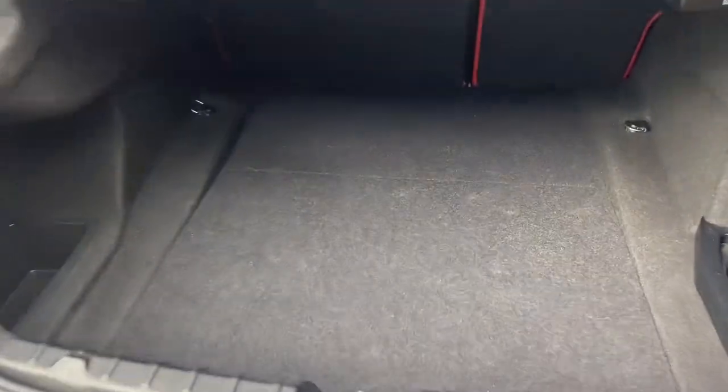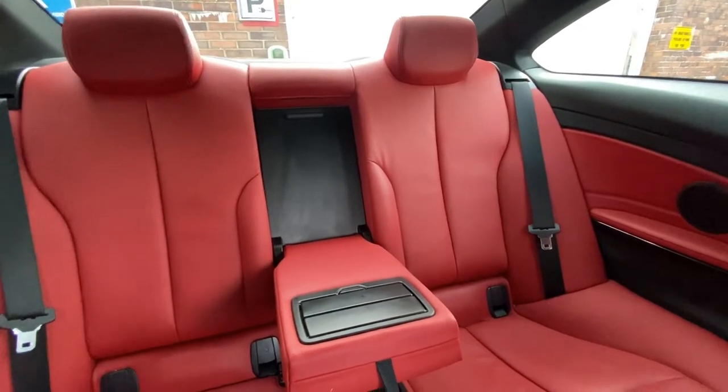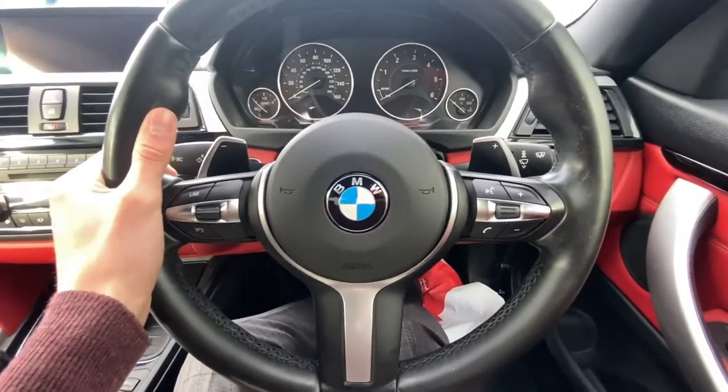For a sports car like this, it's got a very reasonable boot space, and the same goes with the back seats, along with this M Sport leather steering wheel.